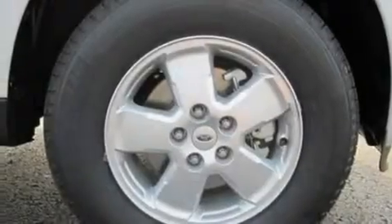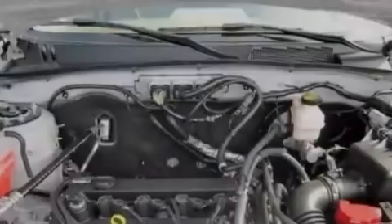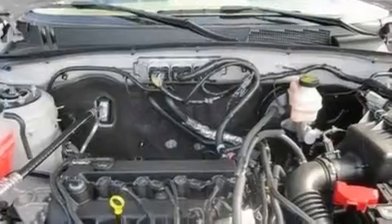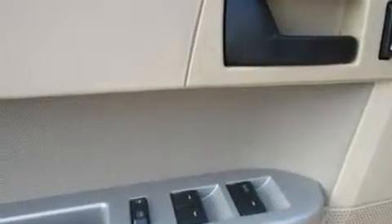Its top features include a power driver's seat, cruise control, an auto-dimming rear-view mirror, a four-speaker stereo system, a leather-wrapped steering wheel, a multi-link rear suspension, aluminum wheels, a low-tire pressure indicator, keyless entry, and an anti-theft protection system.